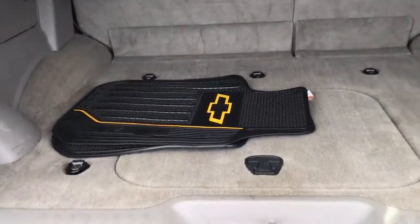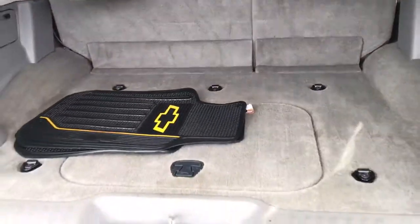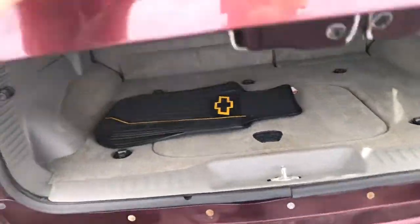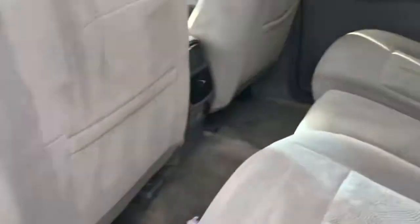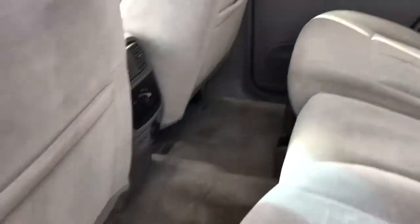There are Chevrolet floor mats, and there's actually a little storage under here too. The interior is actually pretty clean for being a 2006 — it doesn't look like there are too many stains or anything in the back seats.